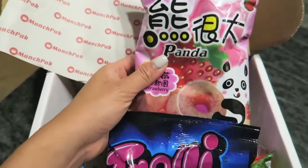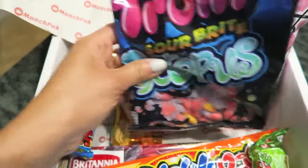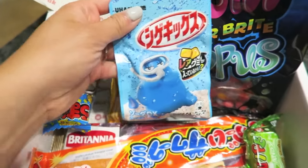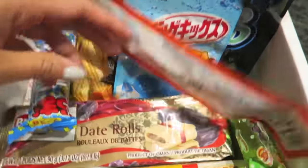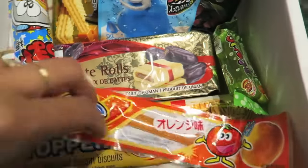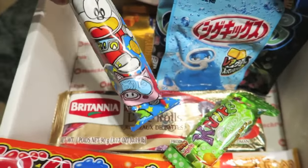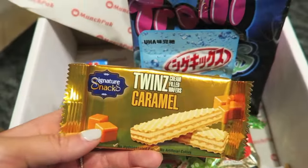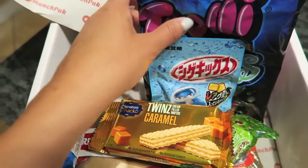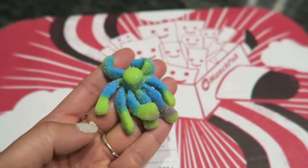We got this box from Munch Pack and they send you a random assortment of all kinds of snacks that are hard to find in most places. These Japanese ones were really tangy and cool — such a strange sensation when we ate them. Some of them reminded me of when I was a kid. The caramel bars were so delicious. We loved the octopus sour ones though — those were definitely our favorites.